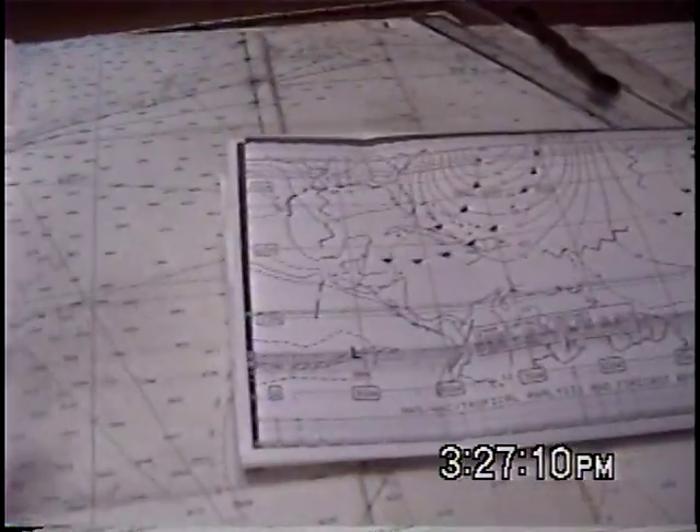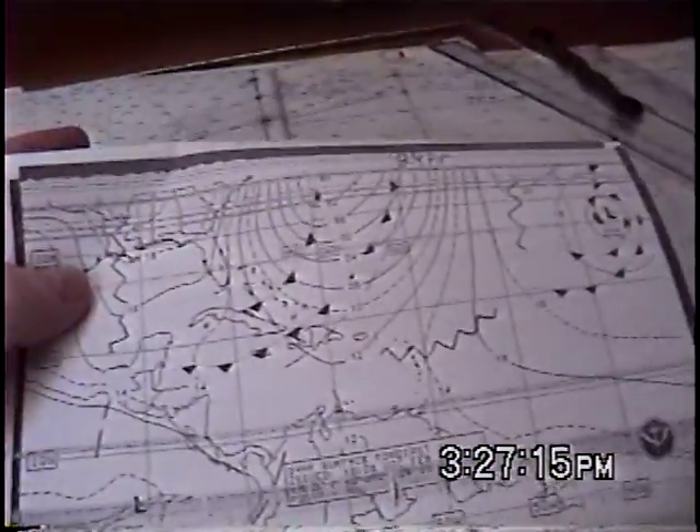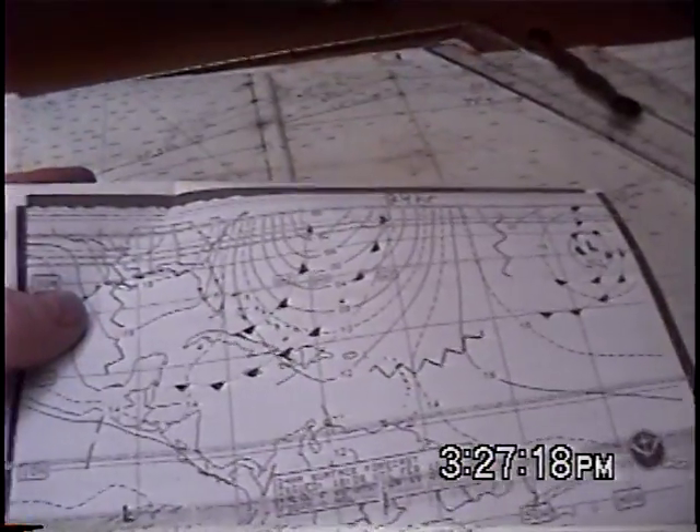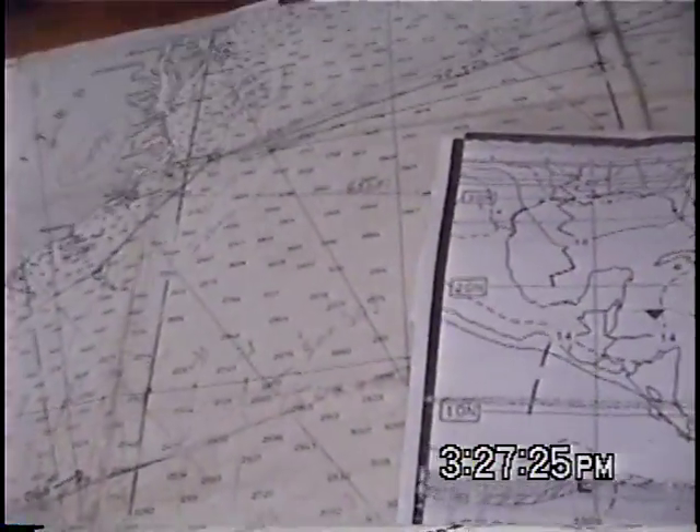One thing that's very nice about having a paper chart in your hand is that I could do this on a laptop if I wanted to, but trying to hang on to a laptop or even a desktop computer at sea and trying to manipulate a mouse while hanging on — paper charts work very, very well.